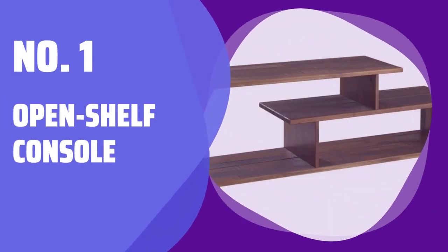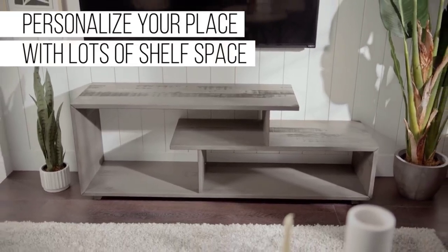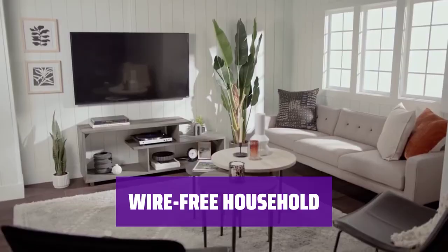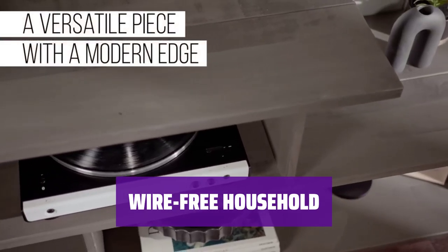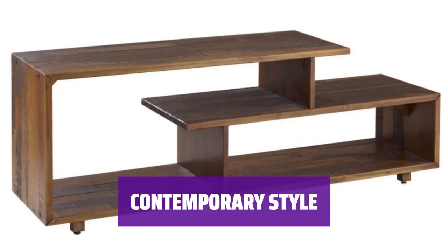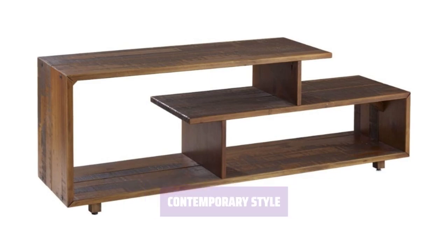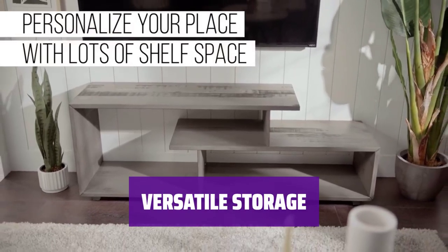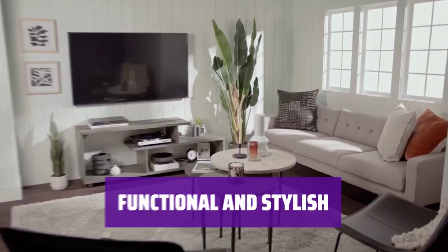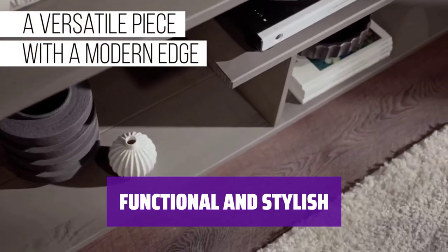Number 1: Open Shelf Console. This console stands out with its open shelf structure, giving your living room a unique touch. For homes with minimal wire clutter, simply place your TV on top and store decorative items below. Add a modern flair to your living space with this solid engineered wood console. Keep your conversation pieces organized and easily accessible with the open shelf design. Achieve both functionality and style with this unique console that complements any contemporary decor.